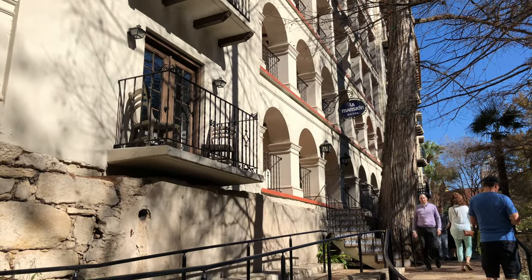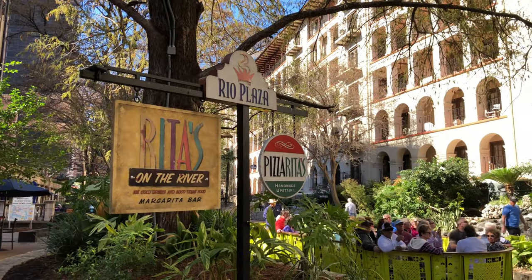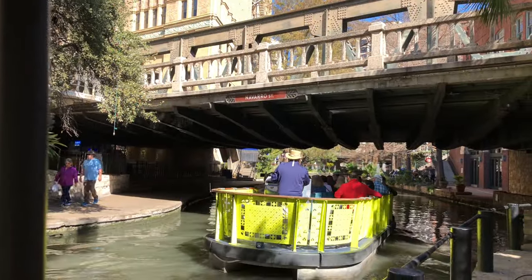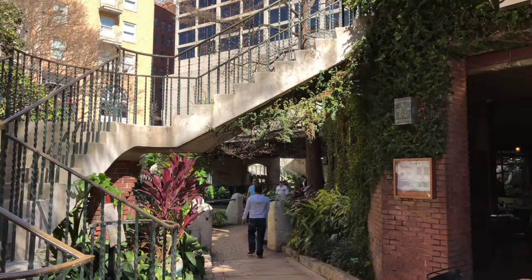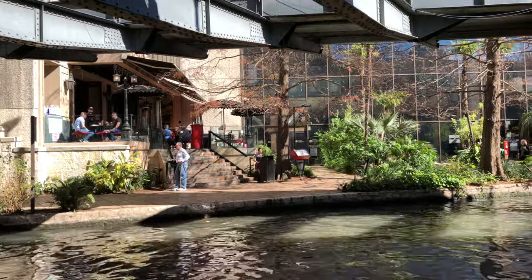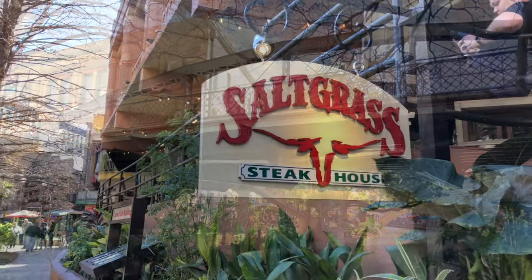The Riverwalk in San Antonio is basically a city park, and it has a network of walkways along the banks of the San Antonio River. It sits one story below the actual streets of San Antonio, so really cool. The Alamo is literally right next to it, maybe within 150 yards of the Riverwalk itself, which is a great attraction. We'll put a link in the description so you can check that out as well.